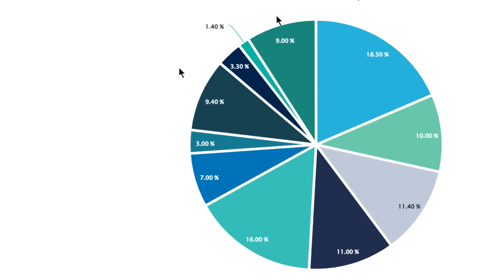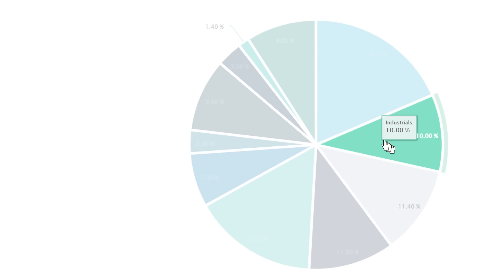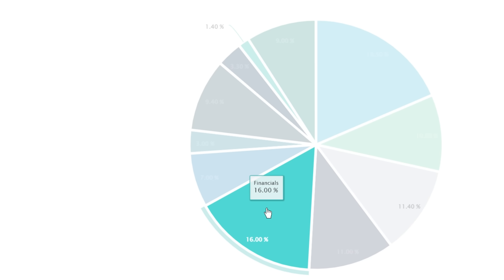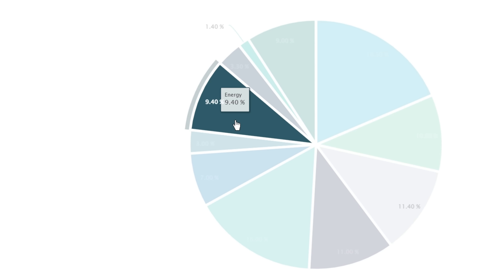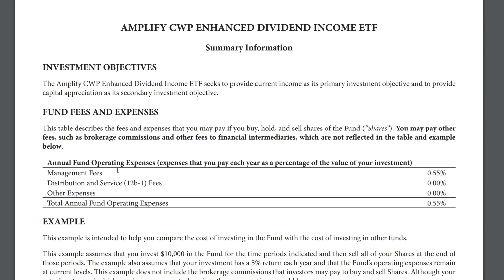Here's DIVO's sector-by-sector breakdown: 18.5% information technology, 10% industrials, 11% healthcare, 11% consumer discretionary, 16% financials, 7% consumer staples, 9.4% energy, and the rest smaller than that. For full awareness, DIVO has an annual expense ratio of 0.55%.